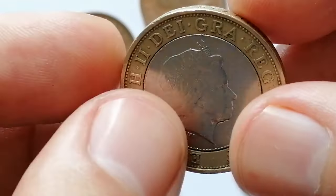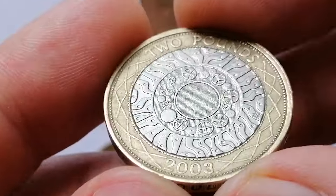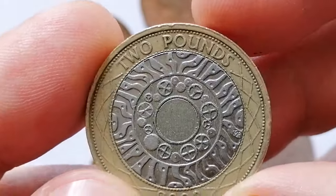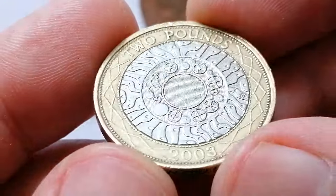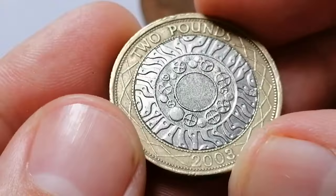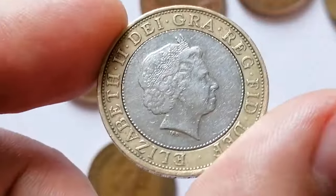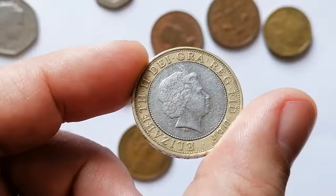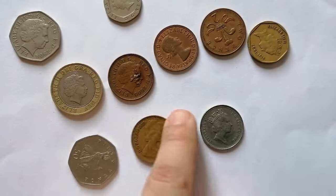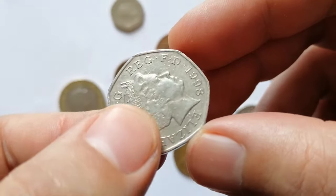In extremely fine condition, the coin displays slight wear on the highest points but retains most details and some luster. In uncirculated MS63 condition it commands a premium due to its sharp details and lack of wear. In superb gem MS65 or higher, the value is even higher, appealing to collectors seeking pristine examples of modern British coinage. According to the NGC price guide, in Mint State 65 it is worth 12 dollars.